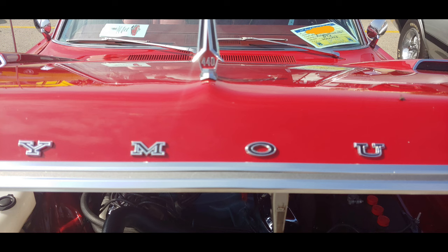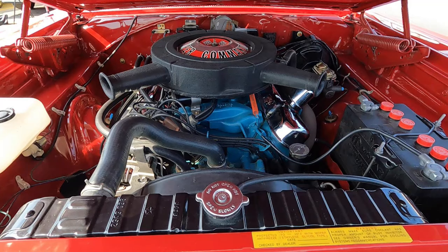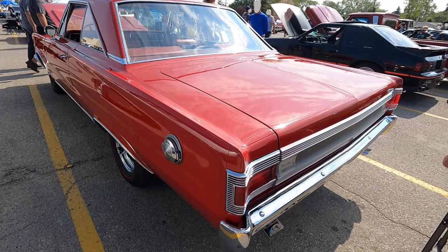Of course, if the 440 wasn't enough power for you, you could always get the Hemi, but on the street the 440 would be able to keep pace with it, at least for the first little while.